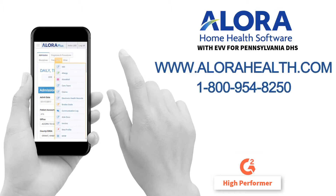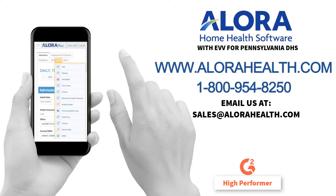Call us today at 1-800-954-8250 or email us at sales@allorahealth.com.